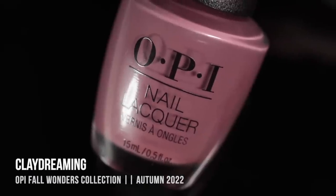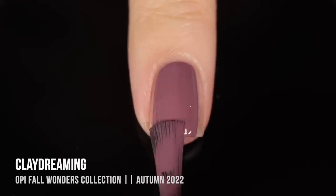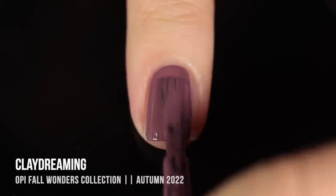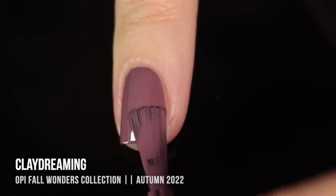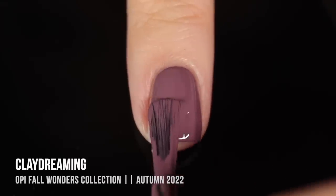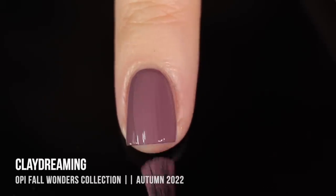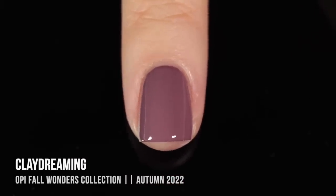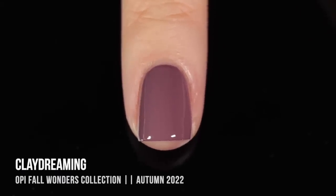Next up we have the shade Clay Dreaming, and this one is a dusty rose cream shade. It had really impressive opacity — it actually covered up my visible nail line in the first coat, and was pretty much there already, but I did a second coat just to get full coverage. I really liked this color; it's another nice, simple neutral shade and another type of polish that OPI does really well. It has a nice dustiness to it and dries slightly darker on the nail than in the bottle, but it's beautiful.